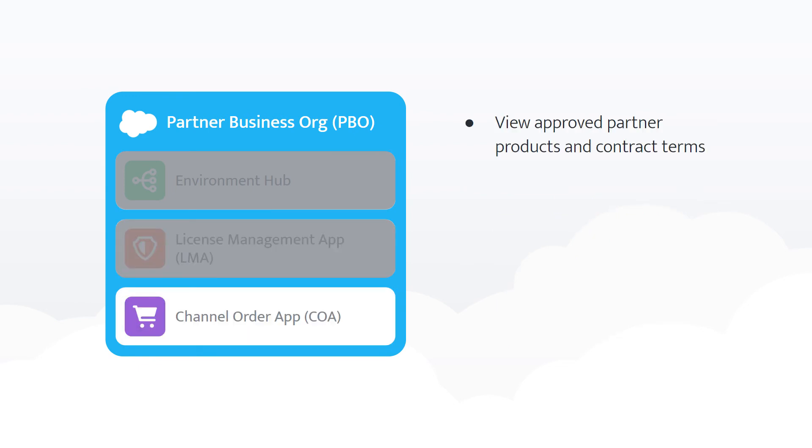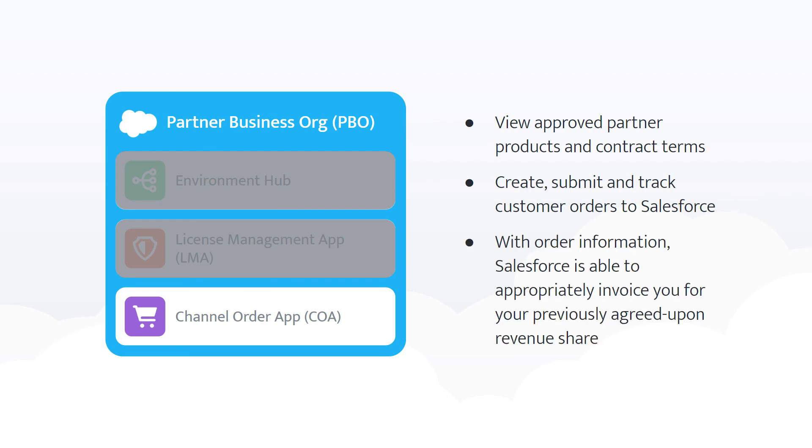COA allows you to view your approved partner products and your partner contract term. It also enables you to create, submit, and track orders. This ensures that Salesforce is able to appropriately invoice you based on your revenue sharing agreement.